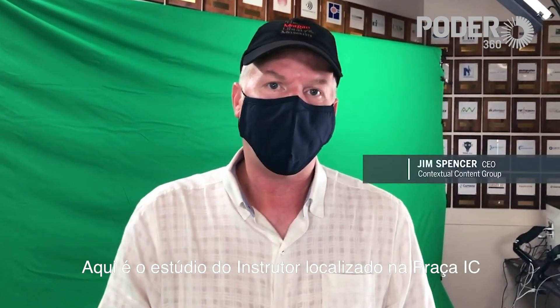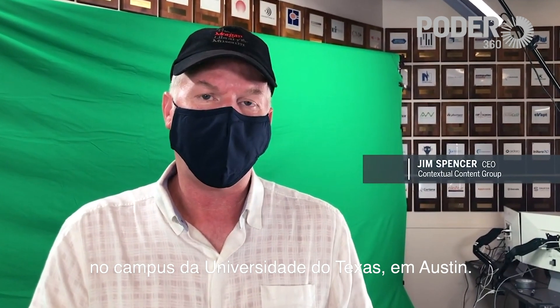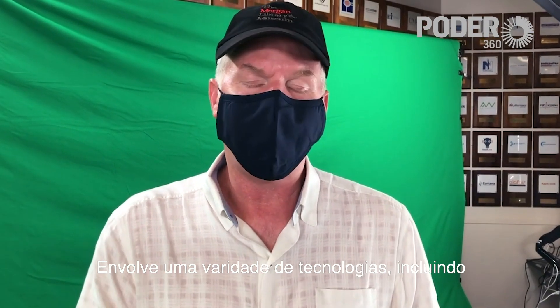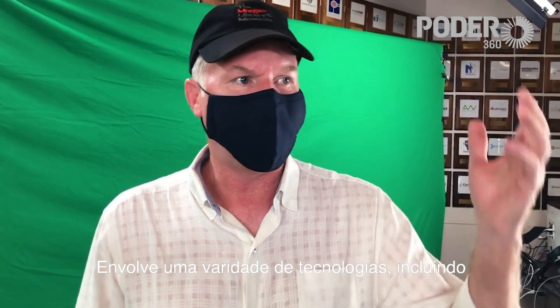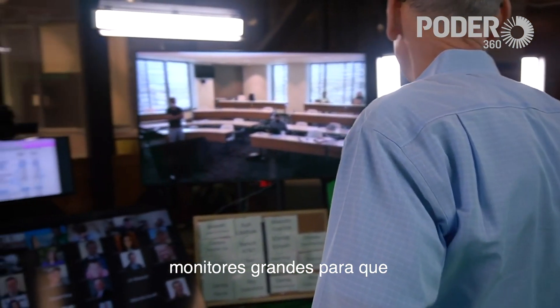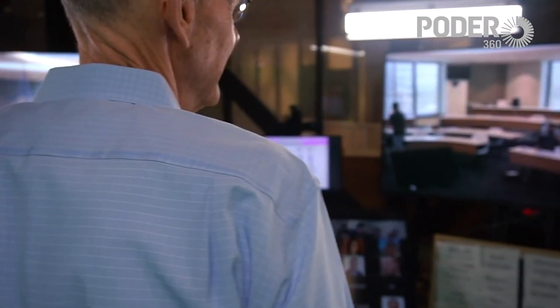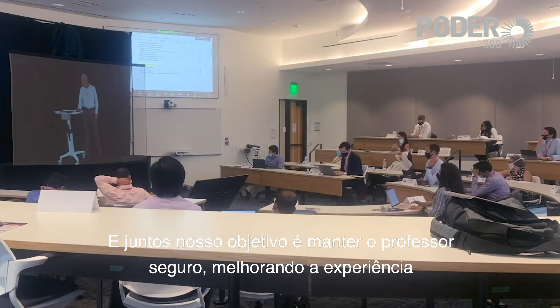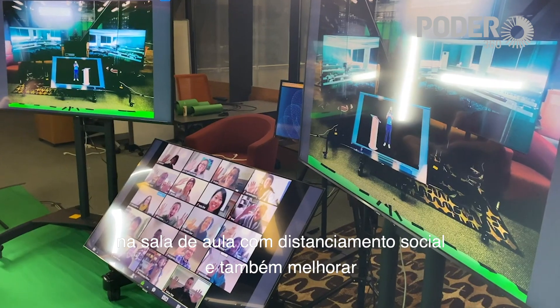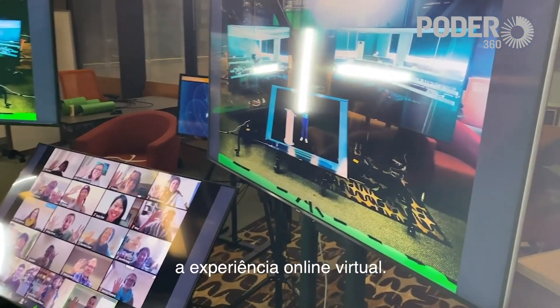This is the Instructor Studio located at IC Squared on the campus at the University of Texas at Austin. It involves a variety of different technologies including high-resolution immersive video cameras, large screen monitors so that the professor can interact with students in a socially distanced classroom. Together our goal is to keep the professor safe, greatly enhance the in-classroom socially distanced experience, and also greatly enhance the online virtual experience as well.